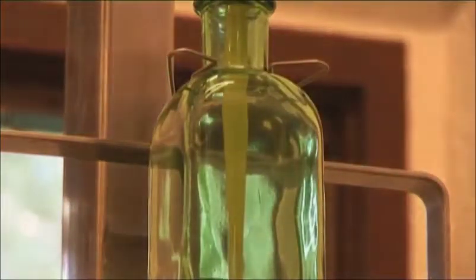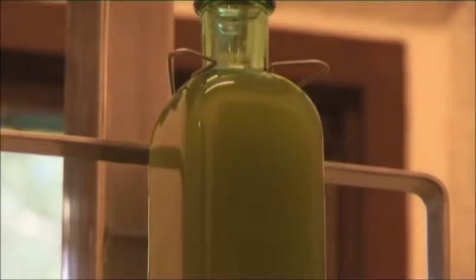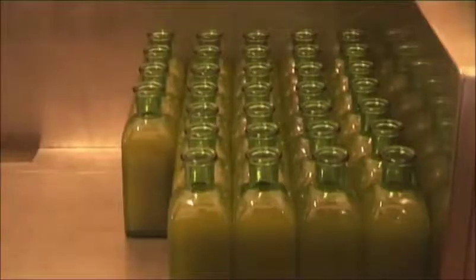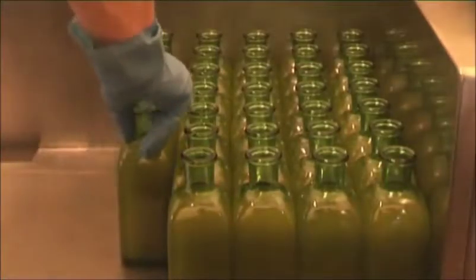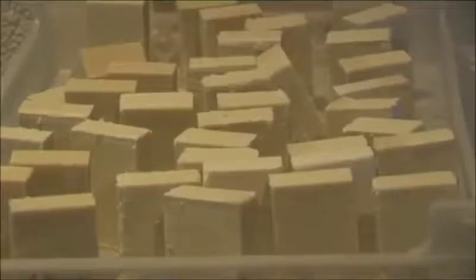All freshly pressed olive oil is turbid, because tiny particles of fruit pulp always come along. At Can Solivera we abstain from the use of artificial filters, which tend to flatten the original taste and aroma. Indeed, many experts prefer turbid olive oil, also called Novello olive oil, above clear olive oil. Anyway, after a couple of months, most particles have slowly settled to the bottom and the olive oil has become perfectly transparent.